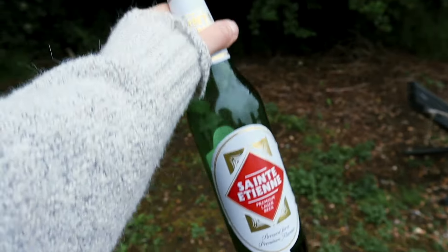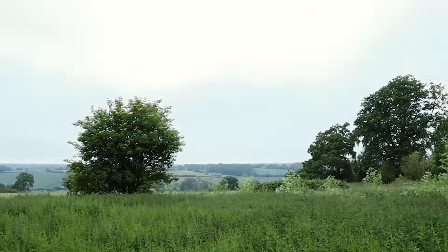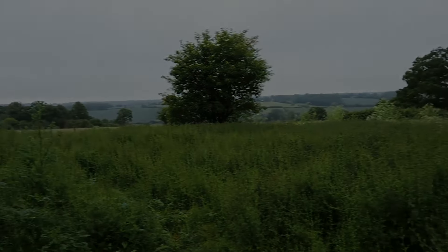Just chilling back out here again this evening — going to sit out, no real sunset today, just going to chill and then have an early night.